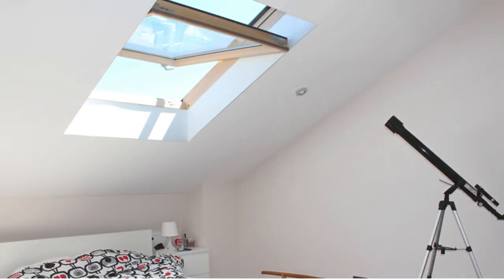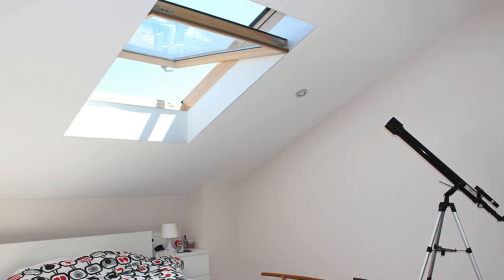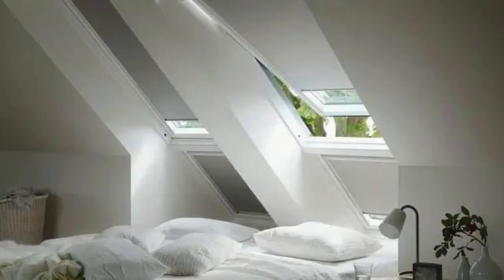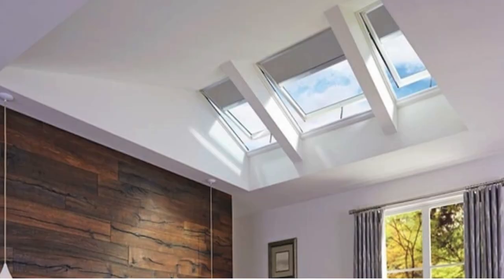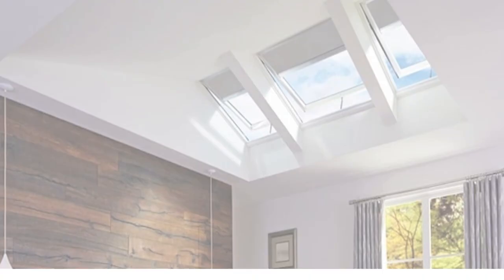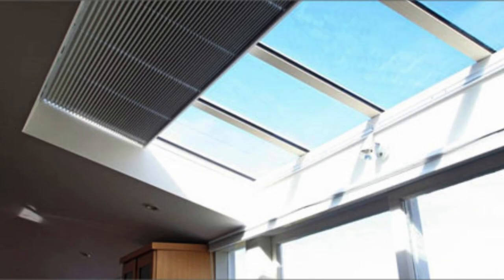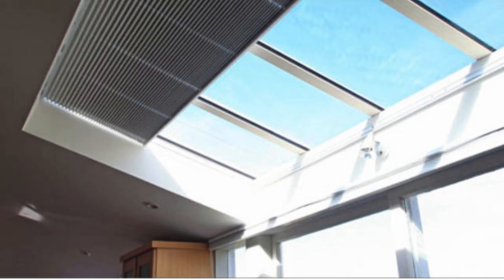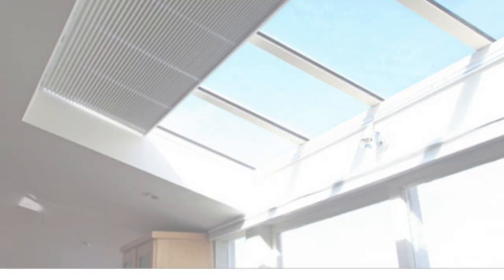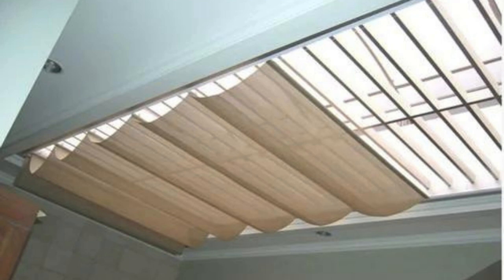In conclusion, skylight shades represent a sophisticated and versatile solution for individuals seeking a harmonious balance between style and functionality. With their ability to transform natural light, improve energy efficiency, and enhance the overall ambience of a space, these shades have become indispensable elements in modern interior design, catering to both aesthetic sensibilities and practical considerations.